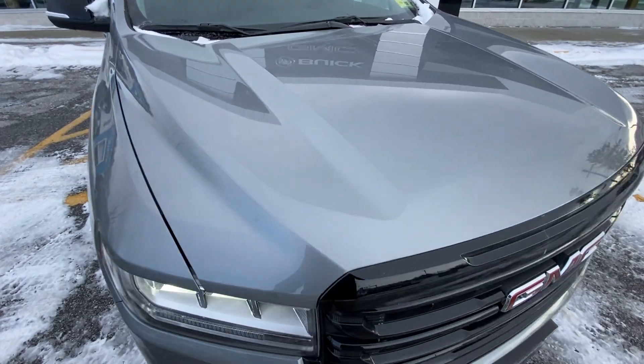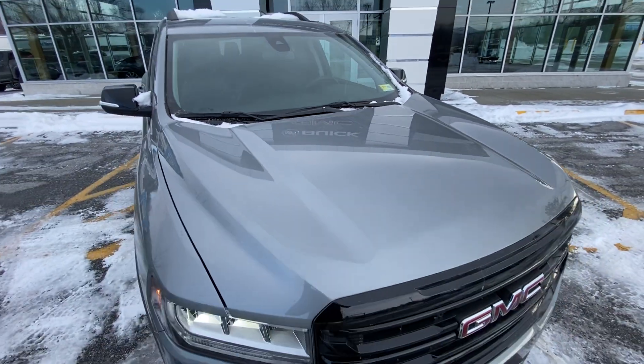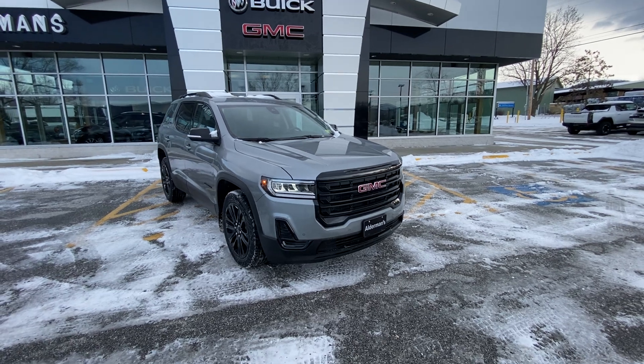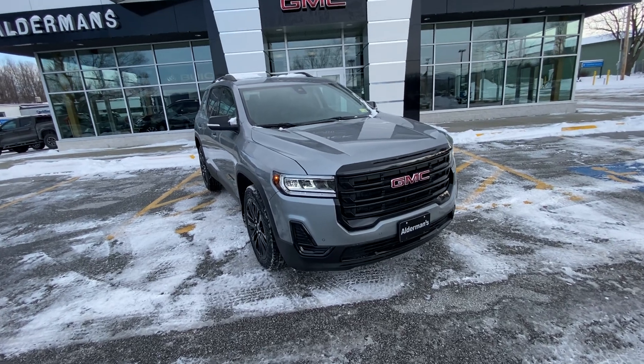This one here is finished off in a sterling silver metallic color. If we get the right angle here, you can see it's pretty dirty, but if we take a good step back it almost looks like it was just washed. That's one of the great things about these darker metallic colors here in the North Country — they do hide the dirt and grime very well. Super popular.